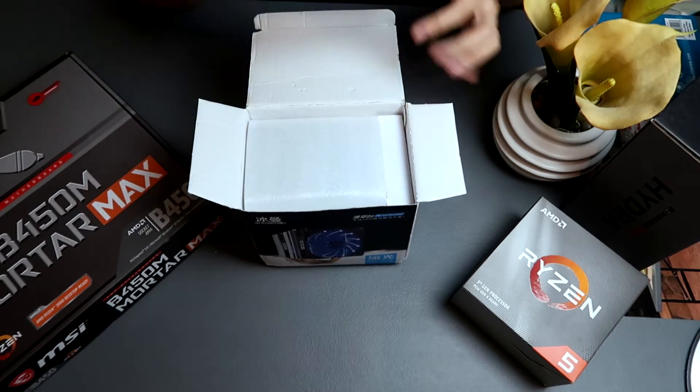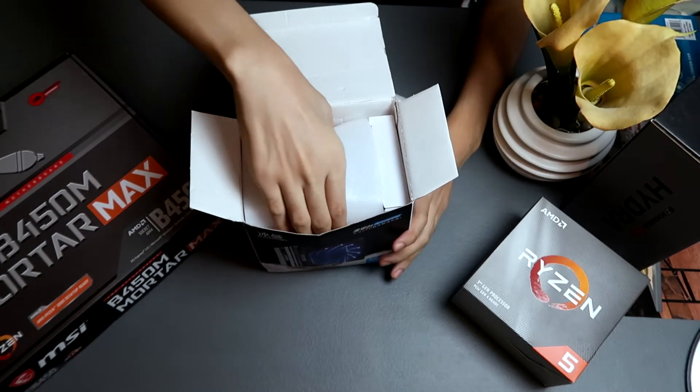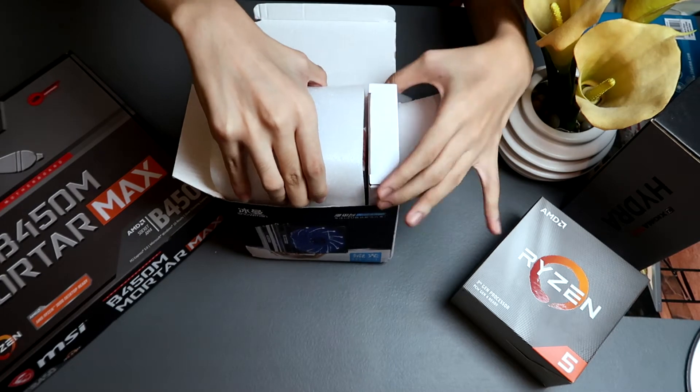This was ordered from Lazada. It's also available on Shopee, but Lazada had free shipping so I went with Lazada.